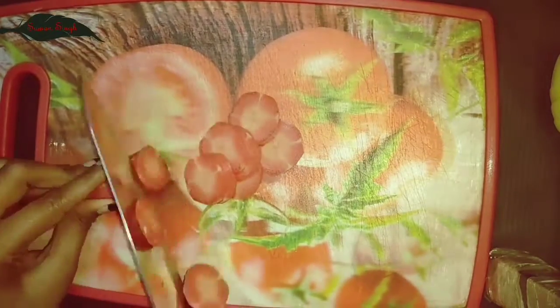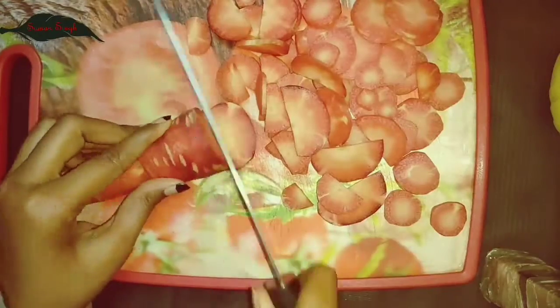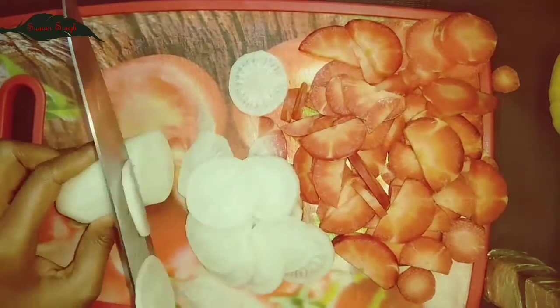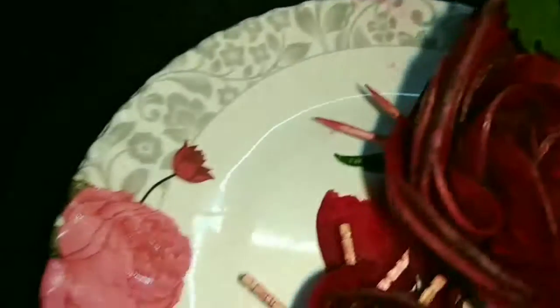So guys, first of all, cut all these vegetables for the fun. After cutting all these vegetables and clothes, let's start to decorate salad with you.